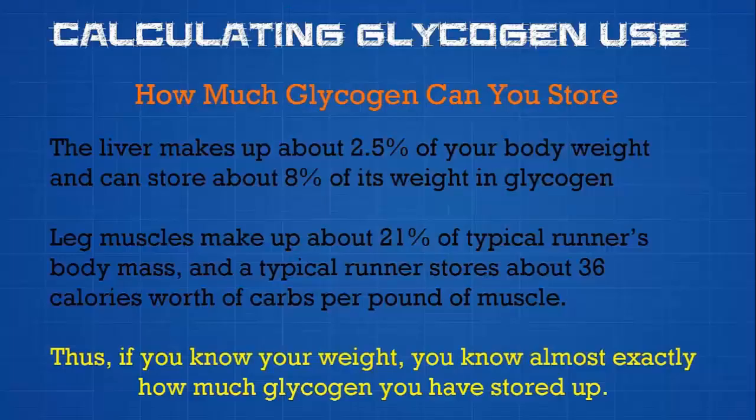The first thing we want to calculate is how much glycogen you can store. The body stores glycogen in both the liver and the muscles. The liver makes up about 2.5% of your body weight and can store about 8% of its weight in glycogen. The leg muscles make up about 21% of a typical runner's body mass, and a typical runner can store about 36 calories worth of carbohydrates per pound of muscle. So if you know your weight, you can calculate almost exactly how much glycogen you have stored. Fully carbo-loaded, you can store anywhere from about 1,300–1,400 calories to 2,000 calories worth of glycogen.